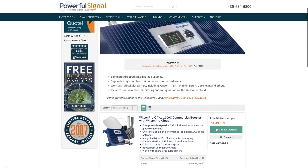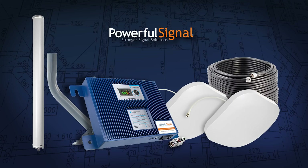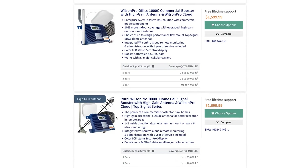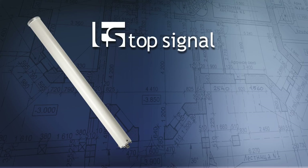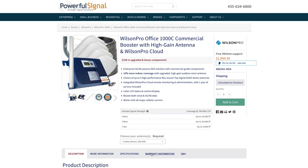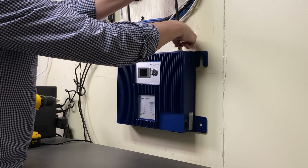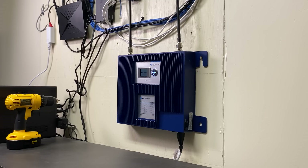Powerful Signal offers a variety of configurations that make the 1000C an excellent choice for a home or small business. With a Powerful Signal Wilson Pro 1000C kit, you may choose from multiple external donor antennas, including the Top Signal High Gain Omni or the Top Signal High Gain Directional Yagi. You also get to choose how many interior Top Signal edge dome broadcast antennas you need. It is not very often you get an opportunity to put such a cost effective, robust solution into a home or small building for only $1,500.